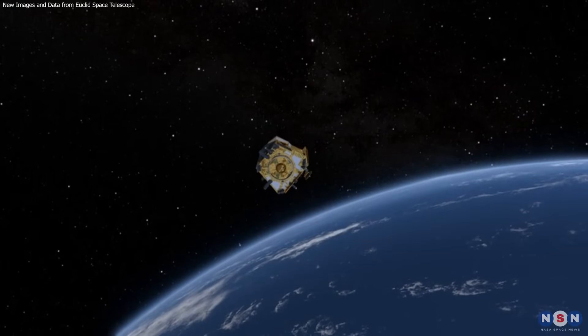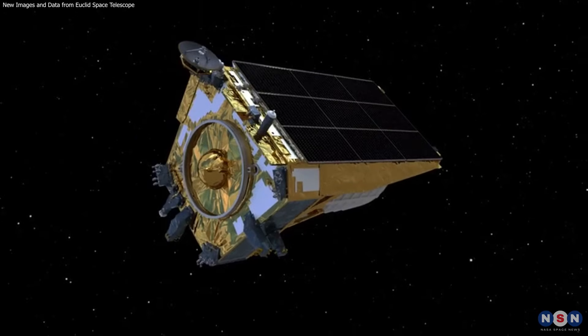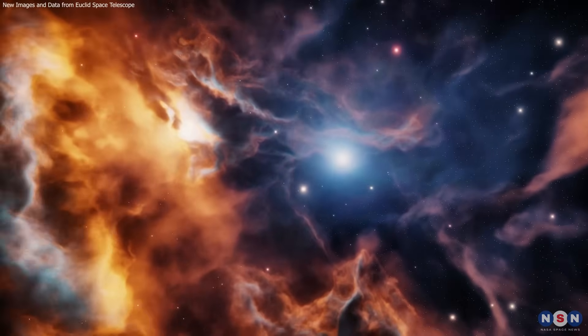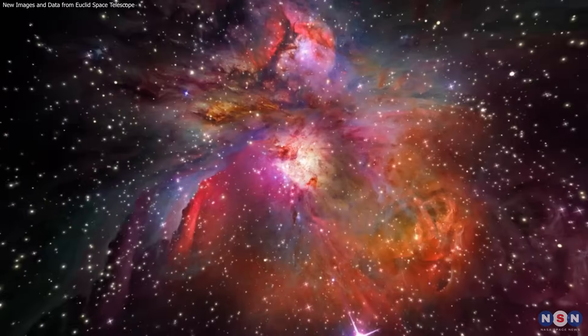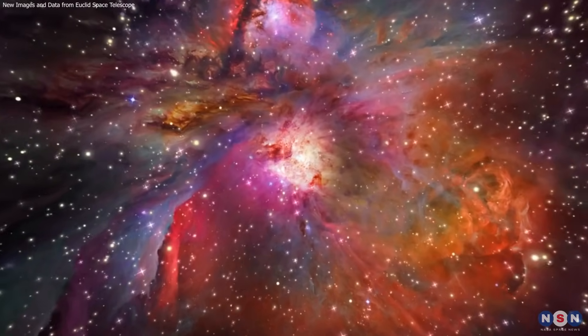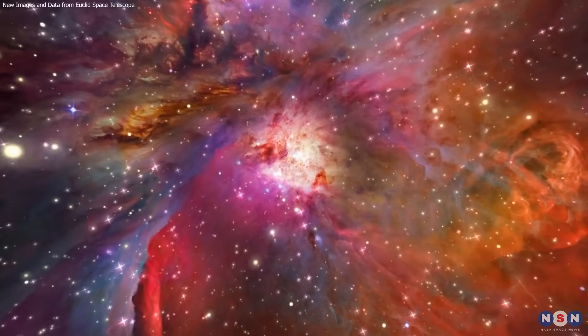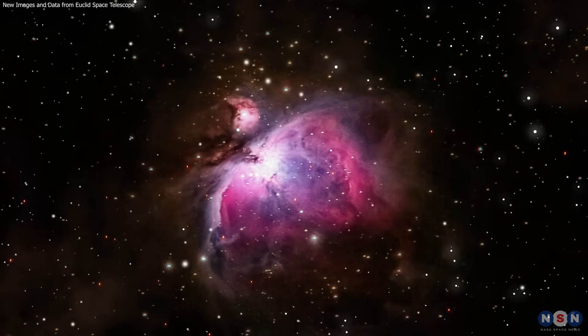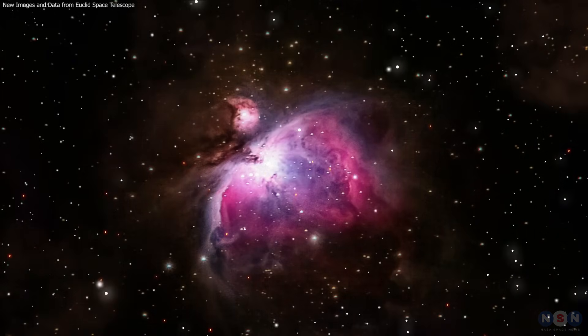Thank you for joining us on this cosmic journey. Stay tuned for more updates on Euclid's mission and continue exploring the wonders of the universe with us. If you enjoyed this video, please like, subscribe, and share it with others who are curious about the cosmos. Your support helps us bring more fascinating content to you. Until next time, keep looking up at the stars.